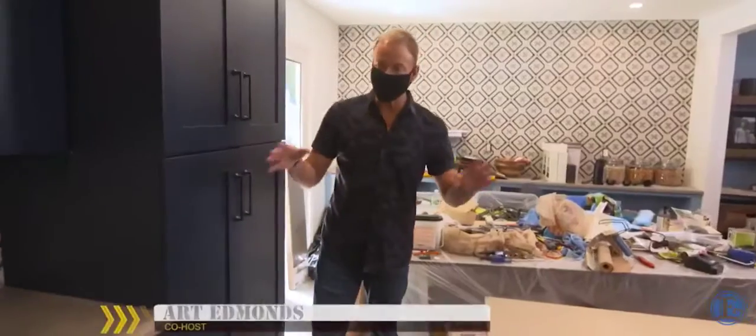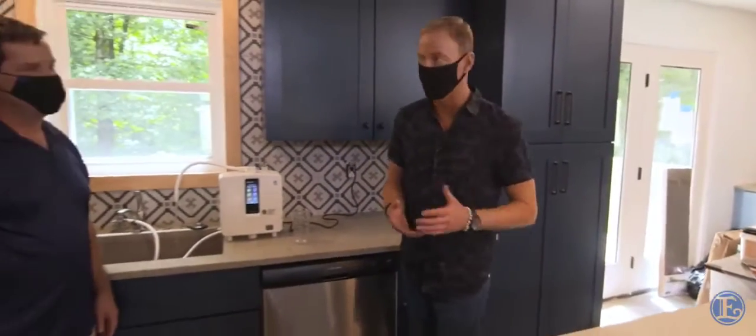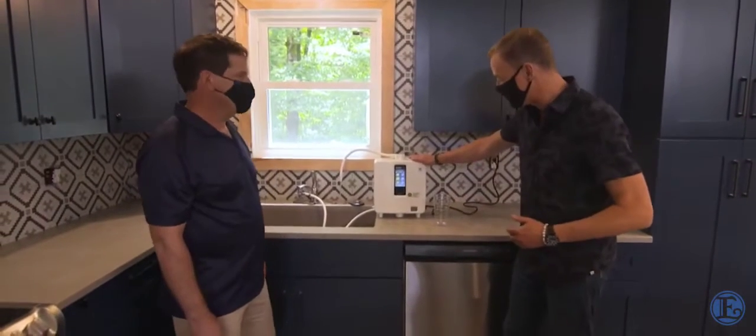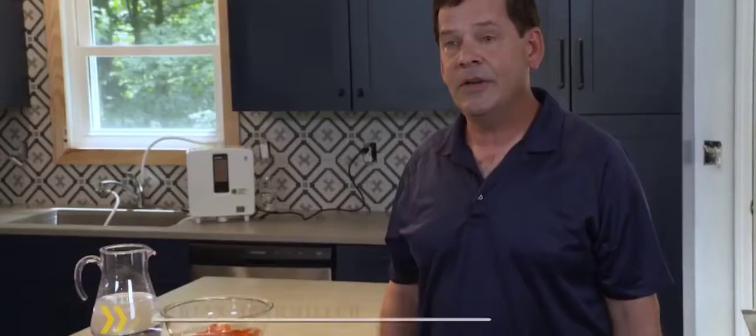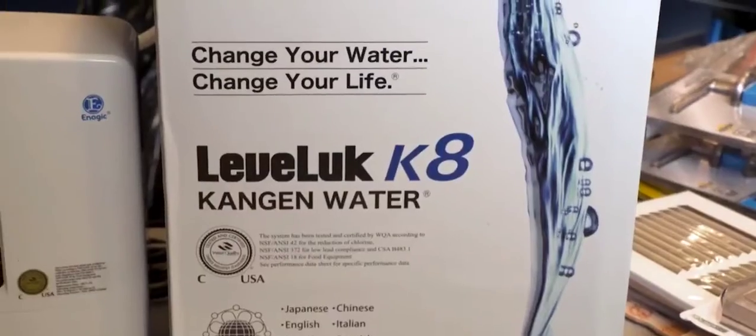Here at Military Makeover, in addition to changing the way the home looks, we want to create a healthier home for our veterans. Brian from Enagic is here with this amazing machine — Kangen Water. Enagic is a company that was founded in 1974 and they make these amazing water filtration and pH machines. It has a number of uses.